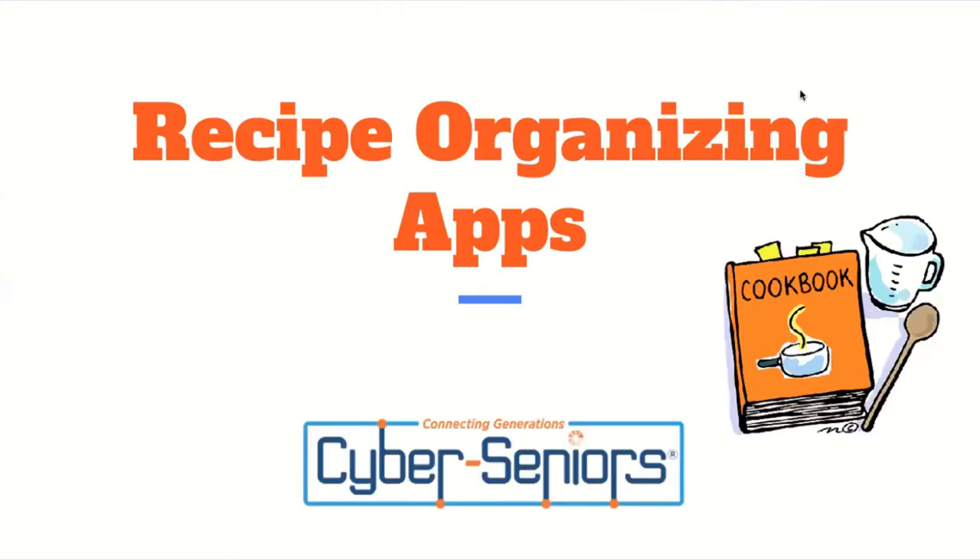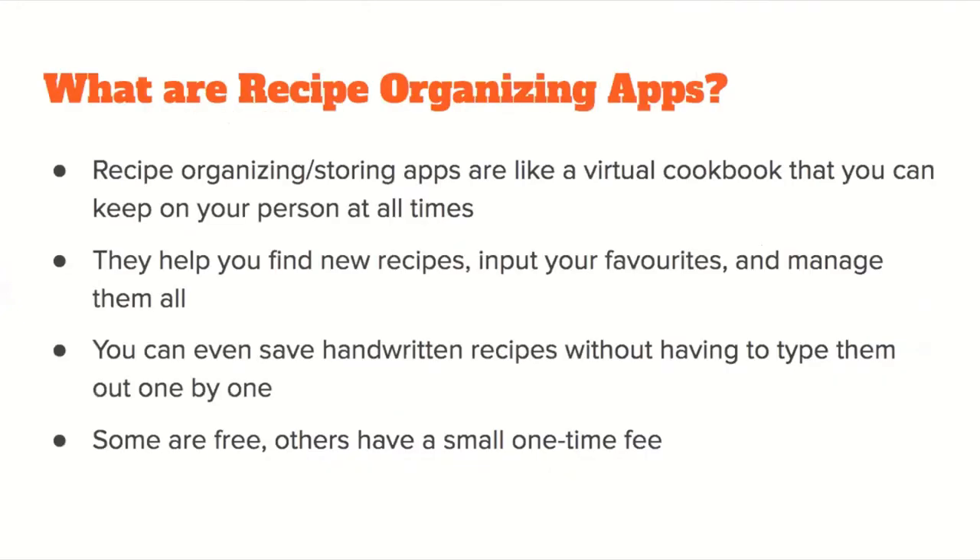Welcome to today's webinar about recipe organizing apps. Recipe organizing and storing apps are virtual cookbooks you can keep on your person at all times. If you're in need of finding some new recipes, here are a couple of great go-to places where you're able to input your favorites and manage them.